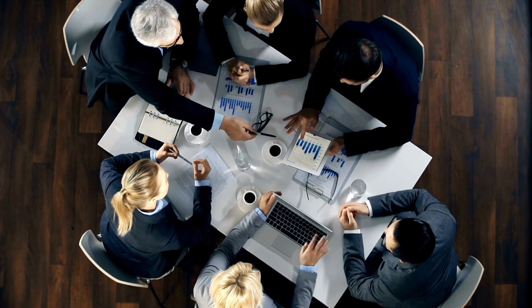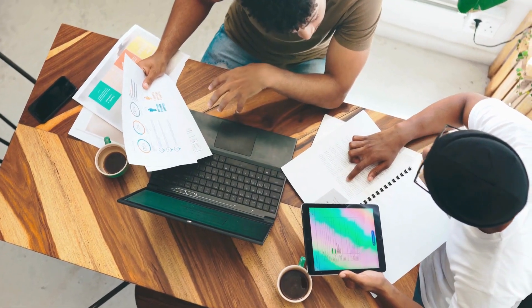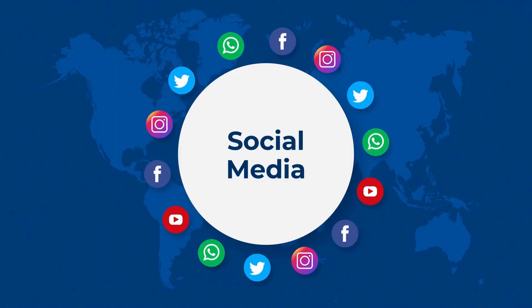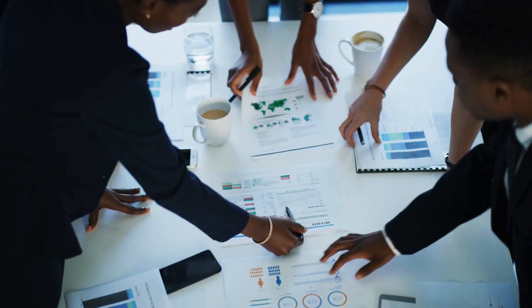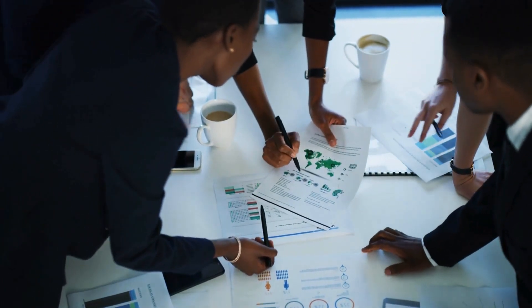Tip number two: market insight and omni-channel integration. Stay ahead of the game by understanding your market and competitors — dive into industry data, keep an eye on your rivals, and identify those market gaps. Integrate omni-channel experiences for a seamless customer journey. If your competitors are rocking it on social media, take a page from their book. Data-driven insights will be your best friend, helping you anticipate trends and adapt your strategies for sustained relevance and competitiveness.